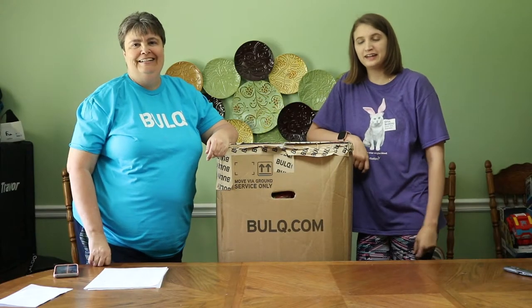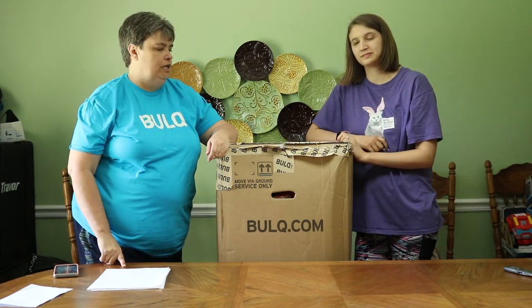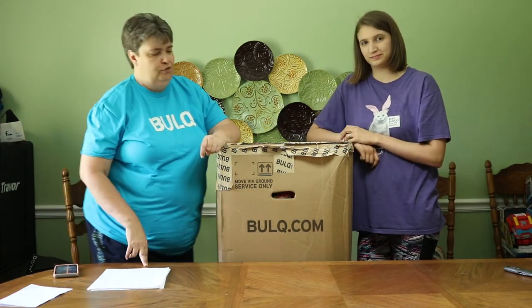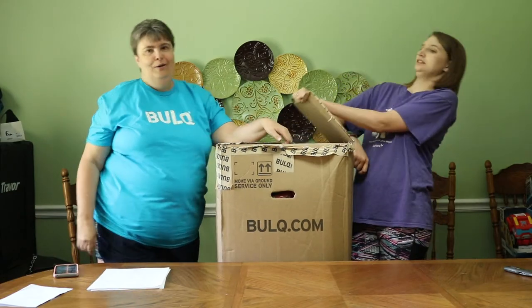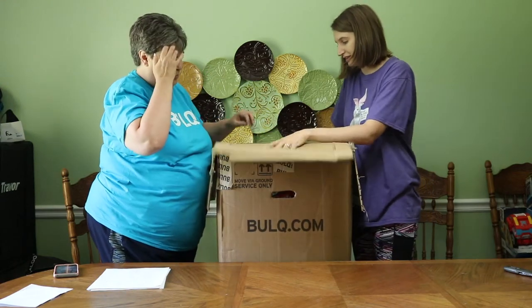Hey y'all, it's Penny and Emily with Two Girls Picking. Today we have a bulk unexpected returns undergarments box, and this is round two of this video. Lily was in here and she started crying, so we've already cut it open. We only got through two items so we'll go again.